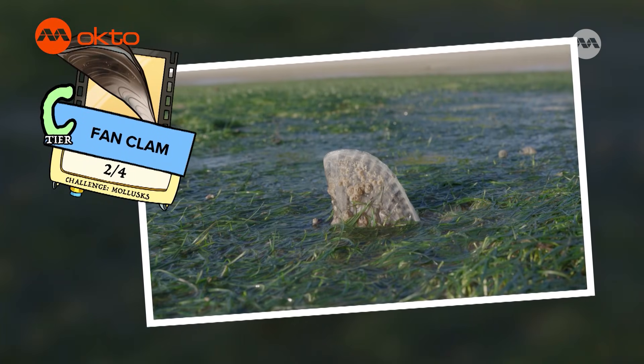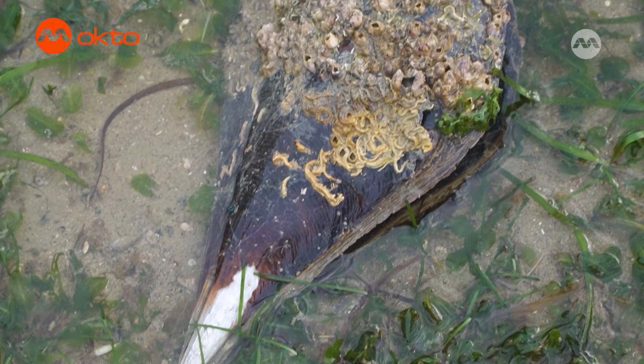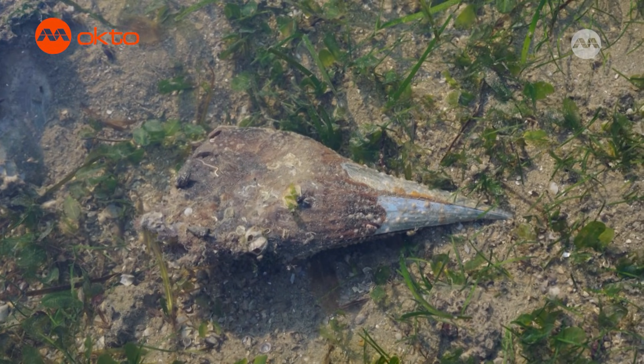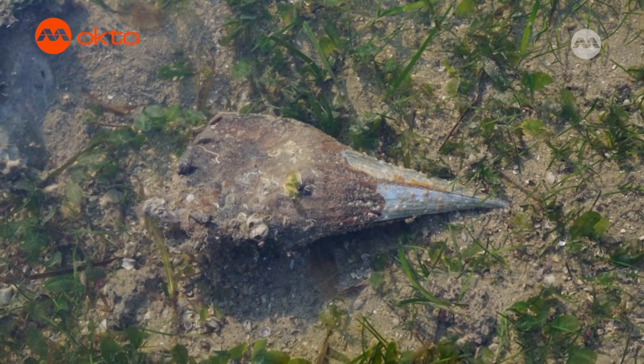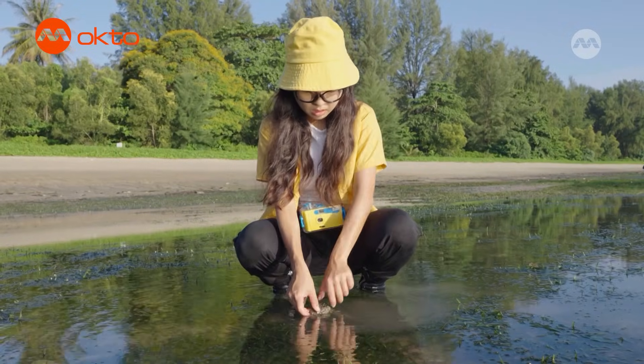Fan clams are called fan clams because if you see the other end of the clam, it tapers down, creating a fan-like shape. These clams live on the ocean floor, opening their fan-shaped shells to filter tiny food particles from the water. Sometimes, if you look inside these fan clams, you'll also find other wildlife hiding inside.